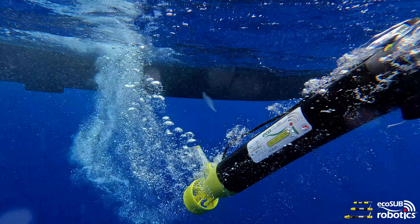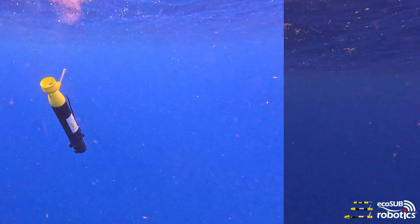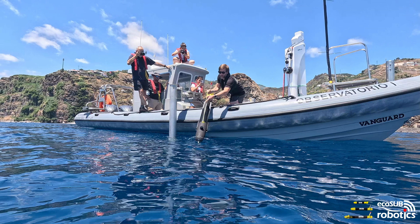Our week spent in Funchal with the Oceanic Observatory of Madeira has been one of the highlights of the Ecosub journey, with some amazing achievements and milestones ticked off. We nailed a world AUV first — an industry-leading 2,000-metre depth deployment for a micro AUV system — proving real-world technology to aid ocean science data collection.